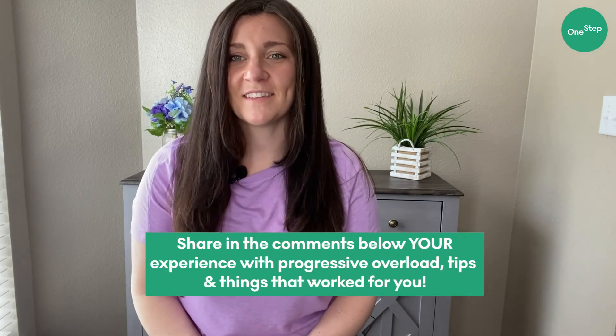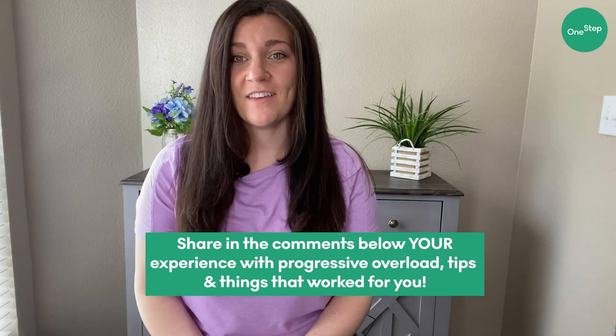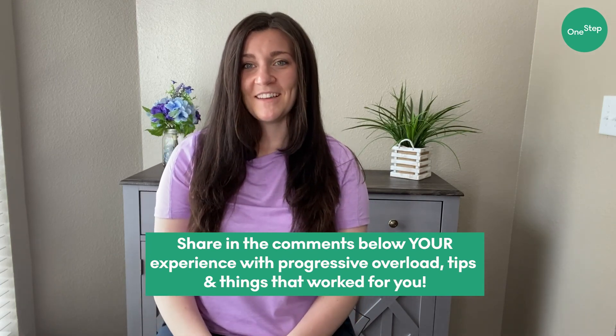Thanks so much for joining me today. In what ways do you progress your current workouts? Have you recently bumped up your weight or repetition number and you're super proud of it? Let me know in the comments below. Don't forget to subscribe and I'll see you next time.